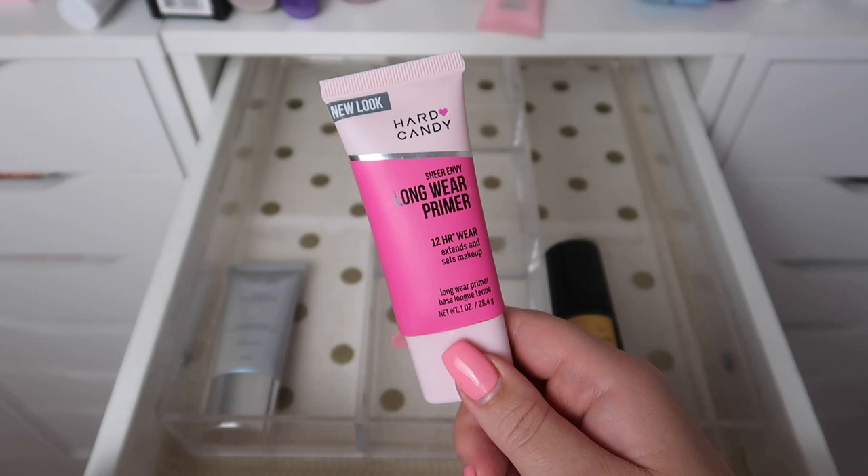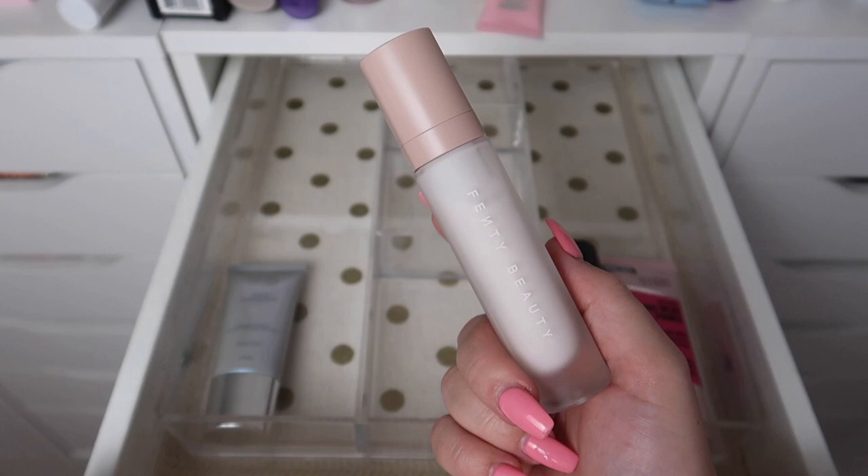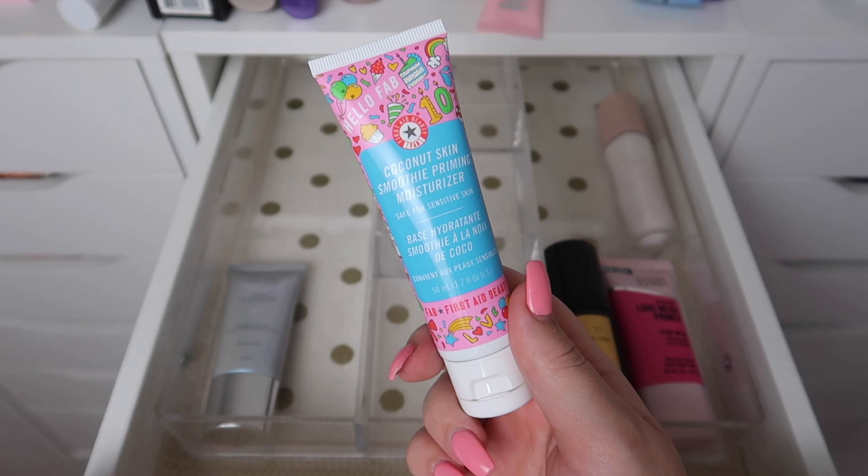This is the Hard Candy Sheer Envy Longwear Primer — I love this stuff so much. I bought it from Walmart not too long ago and it's amazing. I definitely want to try more from Hard Candy. I'm definitely keeping my Fenty Matte Pro Filter Primer — I really, really love this stuff.